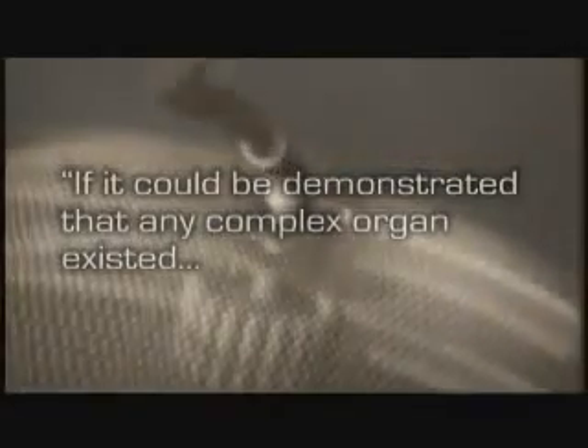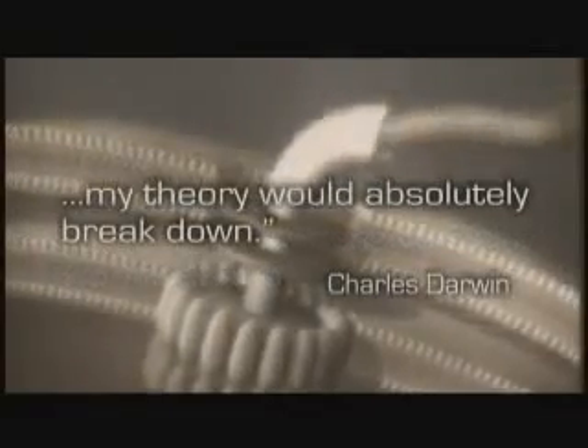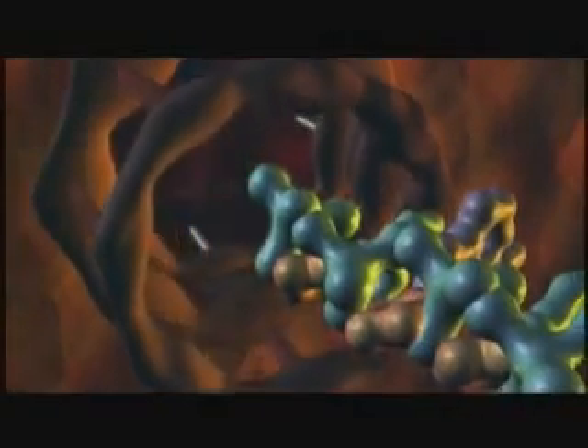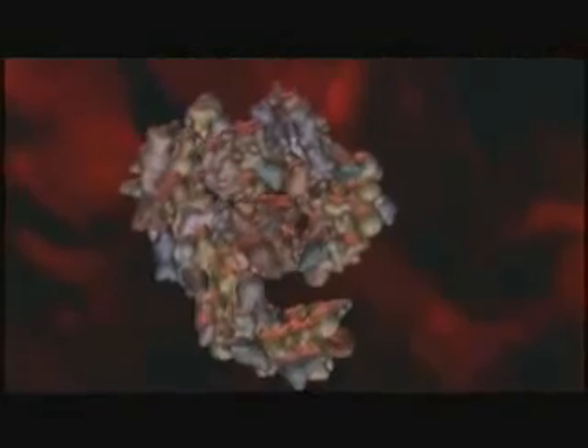Without the tools to observe the machinery of the cell, and long before the idea of irreducible complexity, Charles Darwin offered a way to test his own theory. In Origin of Species, he wrote: 'If it could be demonstrated that any complex organ existed which could not possibly have been formed by numerous successive slight modifications, my theory would absolutely break down.' Darwin acknowledged that if someone identified a biological system that could not have been constructed in incremental steps over long periods of time, then his theory would be invalid. And what Michael Behe and others have discovered is the existence of biological machinery that cannot be explained away by Darwinian processes. Darwin's failed predictions have, in fact, falsified his own theory.